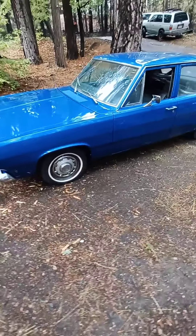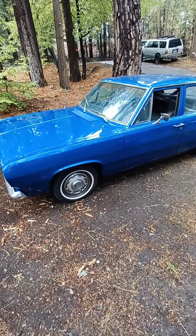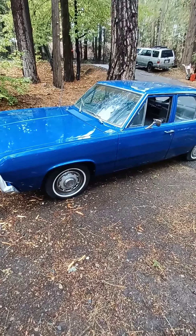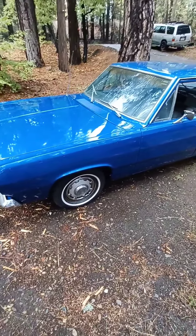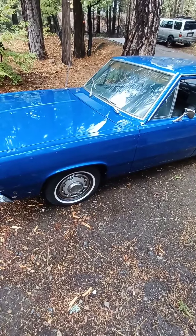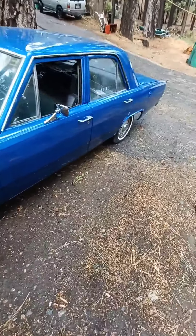I honestly think this is a blessing for people trying to make money on the side — if you have a car that needs to be painted, you don't want to spend a whole bunch of money, but you want to make it nice for the next customer. This is the way to go.